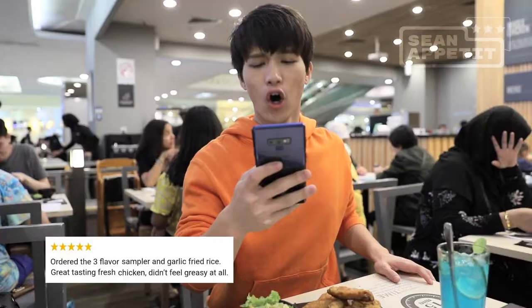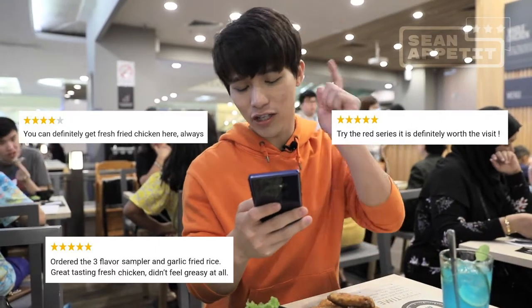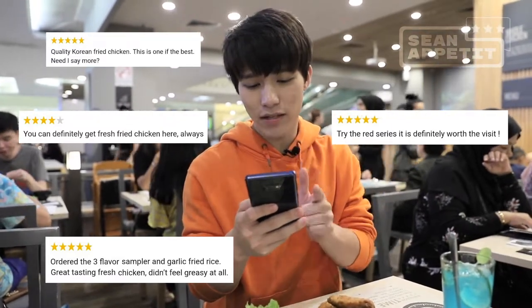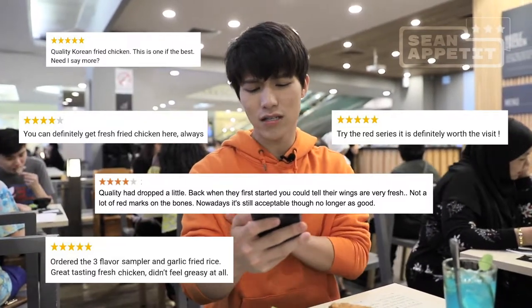Okay, we've arrived at Kiochon 1991. Even though we're in 2019, let's see if their food is still good after all these years. Before that, let's read their reviews. 'Order the three flavor sampler and garlic fried rice. Great tasting fresh chicken, didn't feel greasy at all. Try the red series, it's definitely worth it.' Another review: 'I still love this place. Quality red fried chicken — this is one of the best.' One more: 'Quality has dropped a little from when they first started — wings were fresher back then — but nowadays it's still acceptable.' Reviews read — now let's eat.